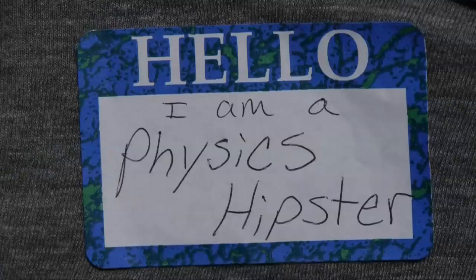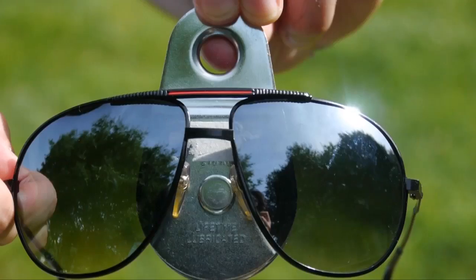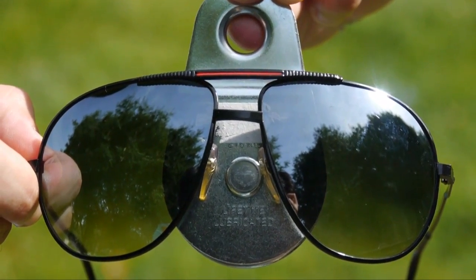Hi, my name is Maria. I go to MIT, and I am a physics hipster. Physics isn't cool — it's not the latest trend. Physics is always the latest trend. Come on, today I'll show you how cool pulleys are.